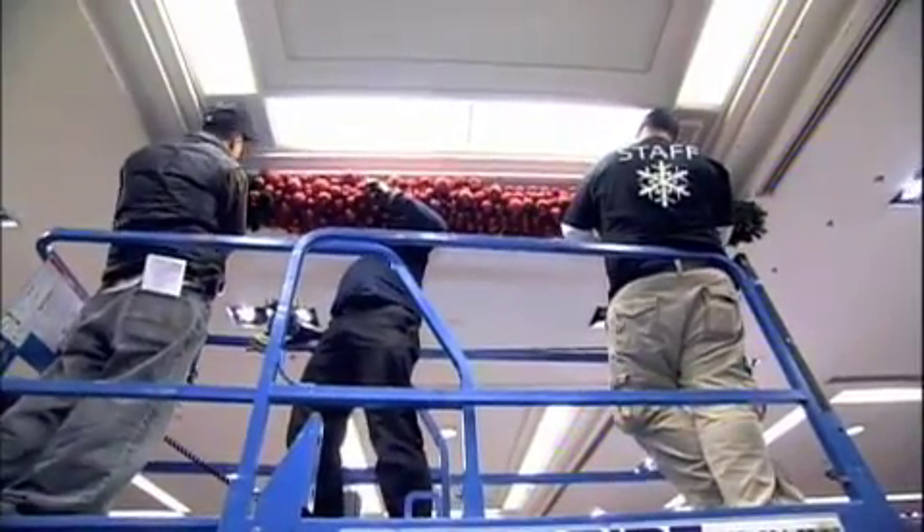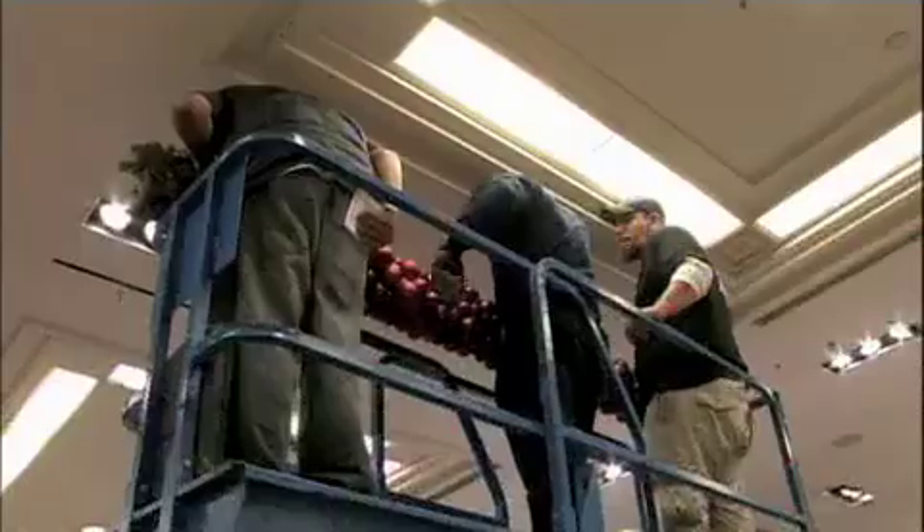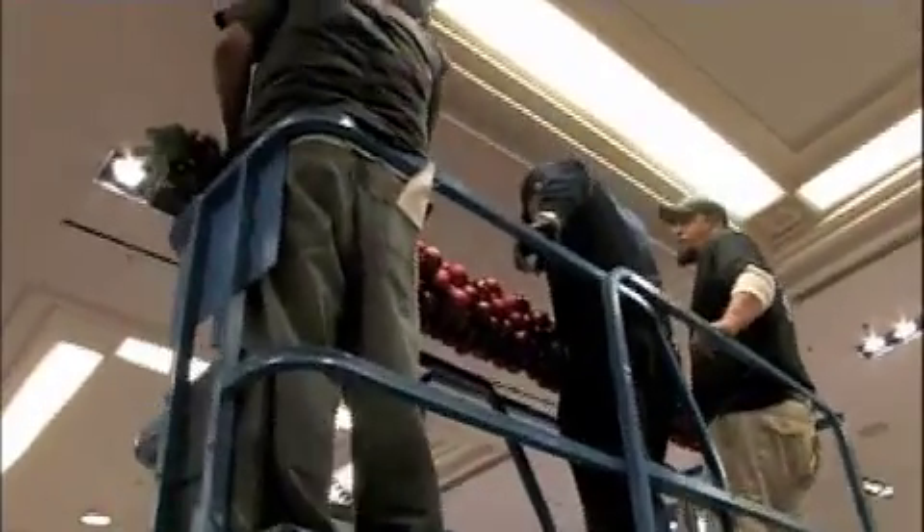Wow. Oh wow. Ornaments are holding it up — that's what I was afraid of. When we went to put it into the four-inch slot, the ornaments were holding us from being flush to the ceiling. The frame doesn't fit.